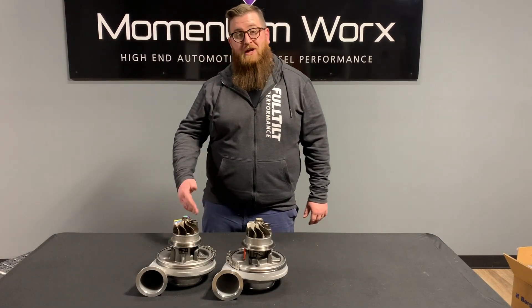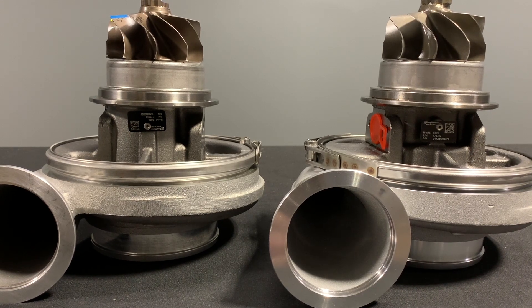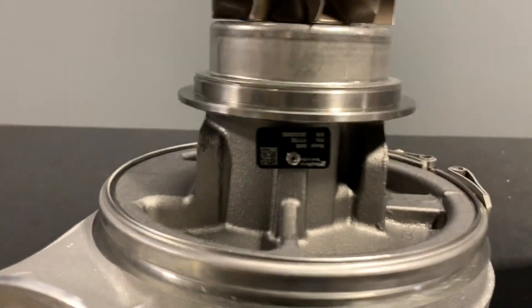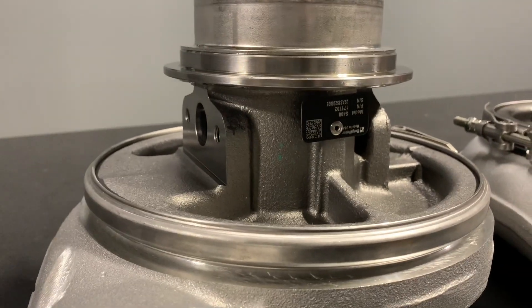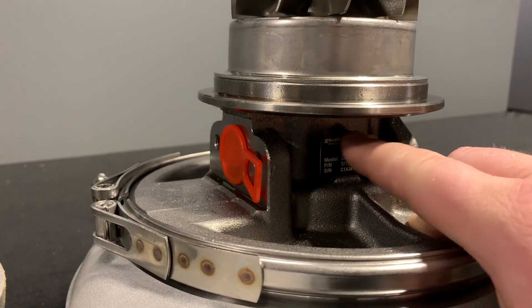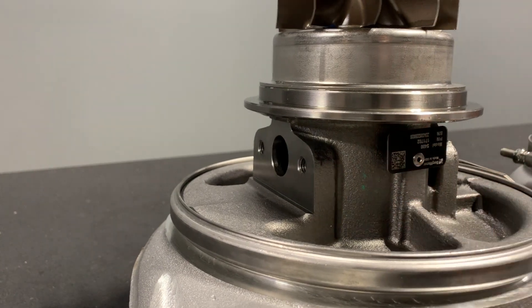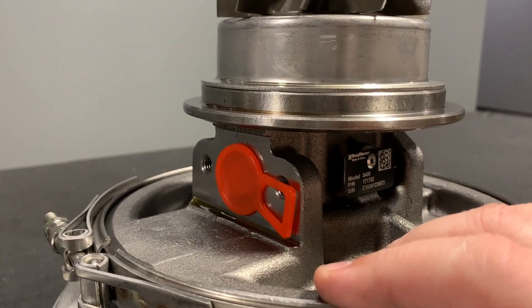We have both super cores here with the exhaust housings off. Let's take a deeper look at the differences. On the left is the US-assembled 17702 and on the right is the Chinese-assembled 17702. Looking specifically at the bearing housing — take a look at the girth there. The 17702 is an S400, so it doesn't have the girth of an S410SX, but look at just how much smaller the bearing housing is on the Chinese version. This flange is the same size on both turbos, but on the US version the housing bows out with a lot more material, whereas on the Chinese version there's a whole lot less material in the bearing housing.